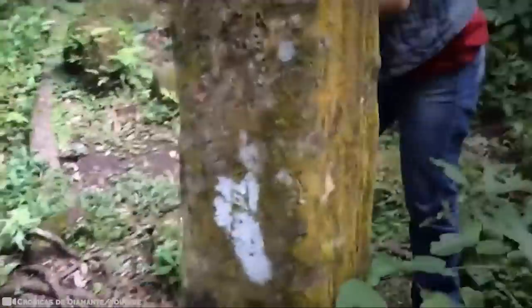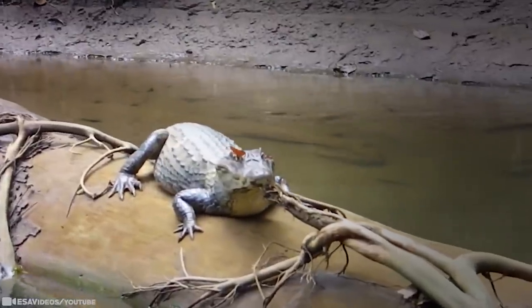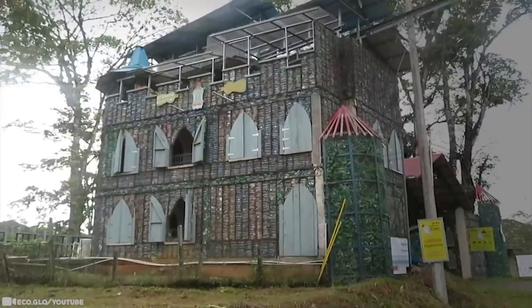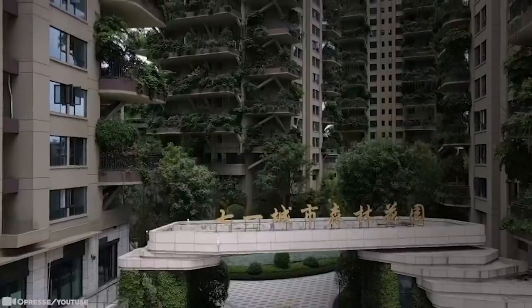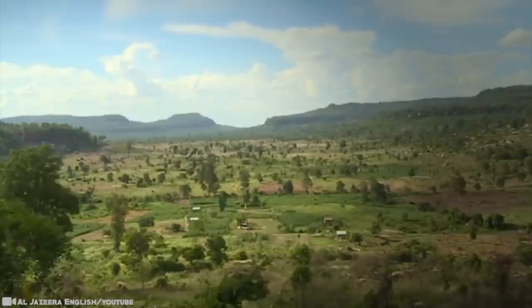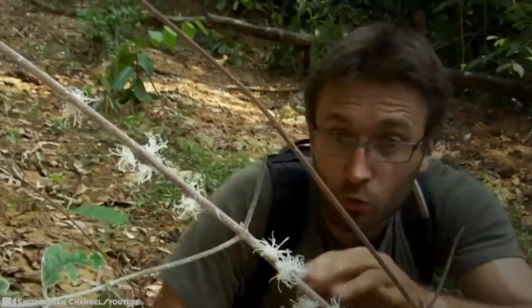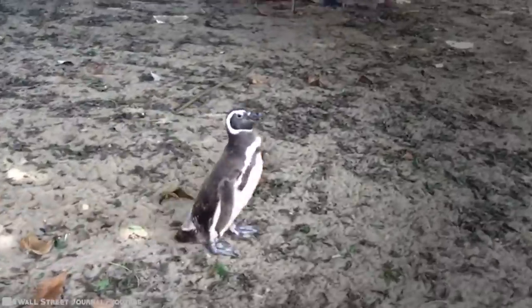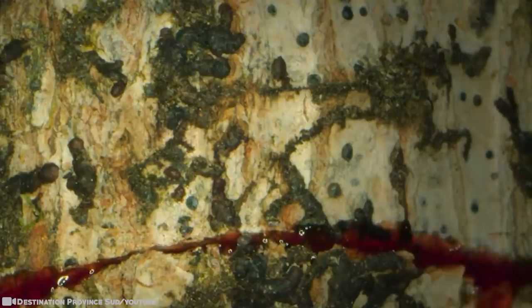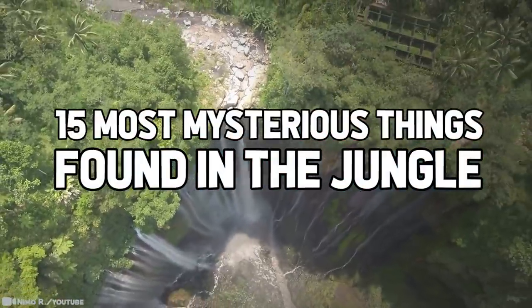Tropical rainforests cover only 7% of the Earth's land surface, yet contain over 50% of the world's wildlife. Found on every continent except Antarctica, these jungles are ecosystems unlike anywhere else on the planet, and you're about to see why in these amazing videos. The jungles of the world are never short on astounding discoveries, but these have yet to be some of the strangest. 15 Most Mysterious Things Found in the Jungle.